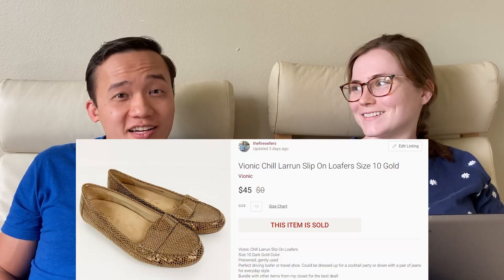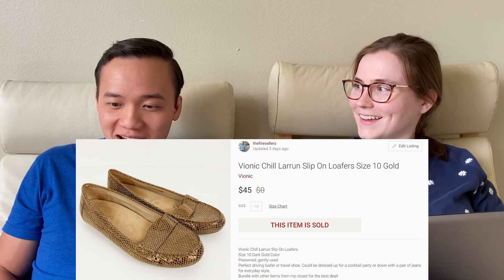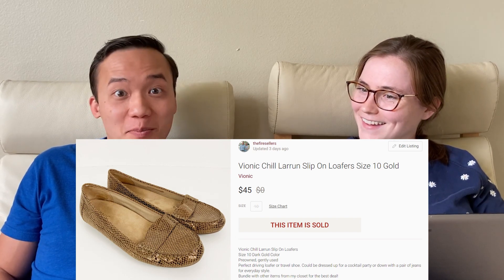Then a really hot sale — Bionic loafers, $45 on Poshmark, full price, just bought them outright. We love selling Bionics. These were the run loafers, which were apparently more expensive new than the sandals.